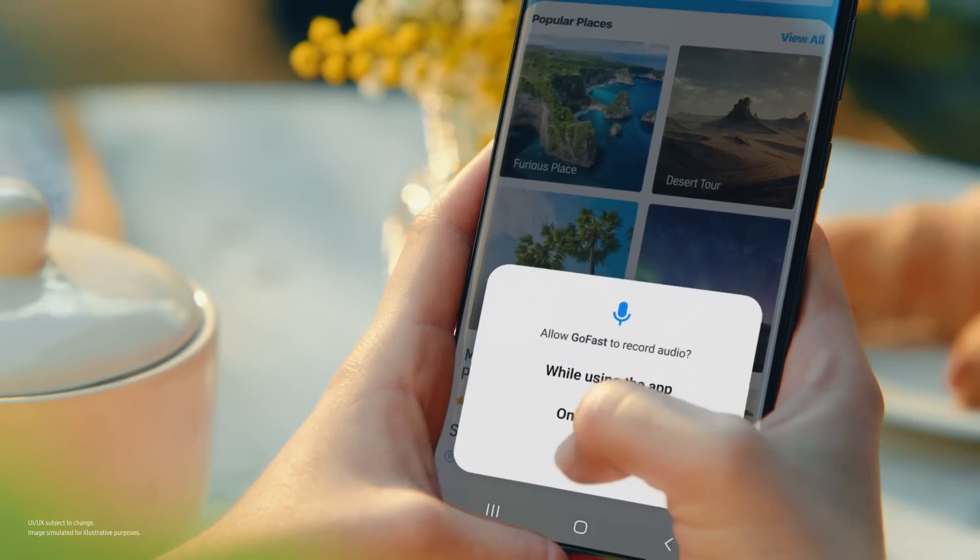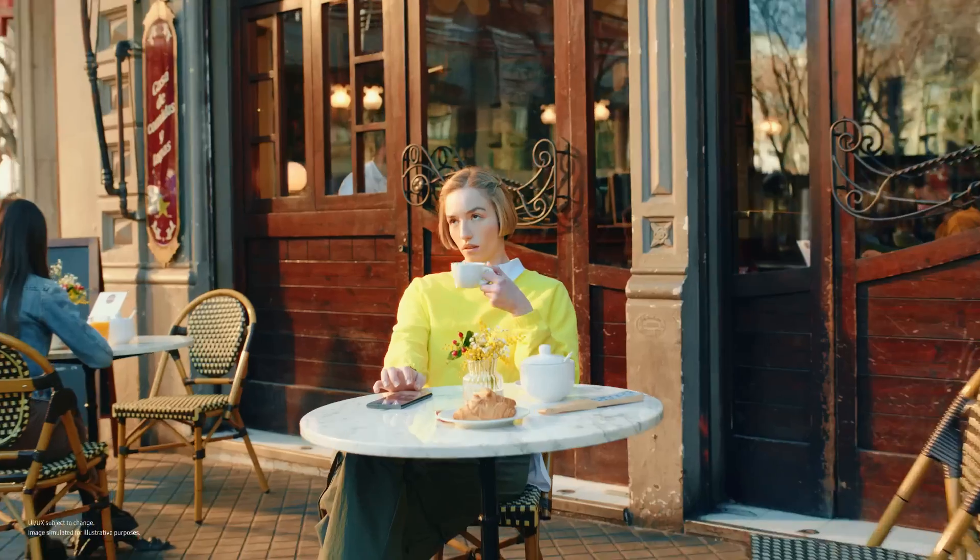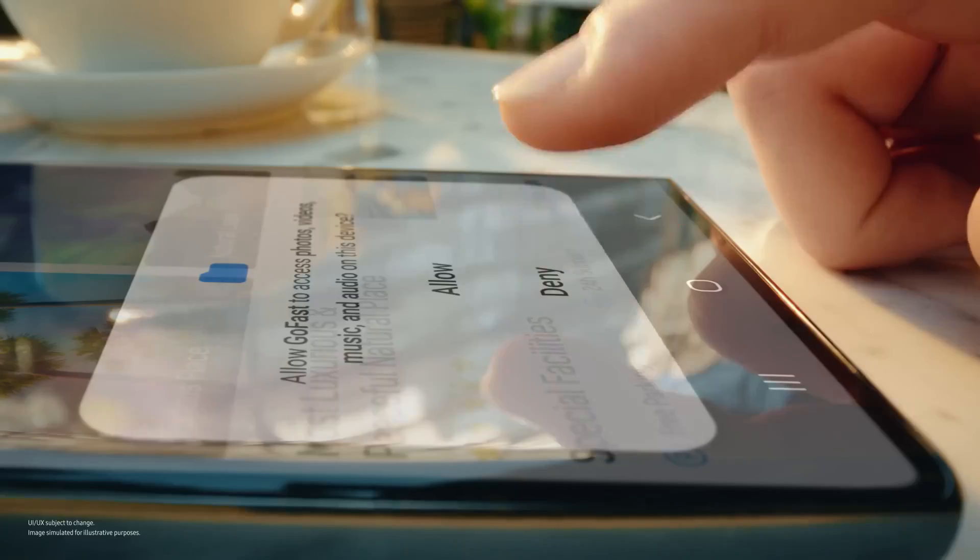No problem. Ugh, all these permissions. Nope, no thank you, deny, deny.